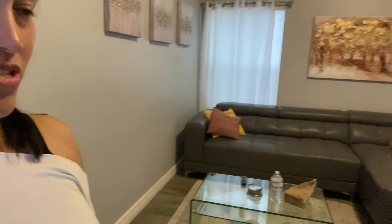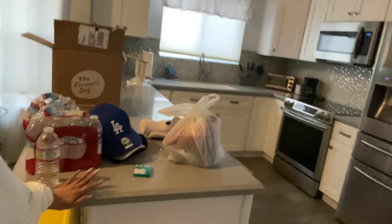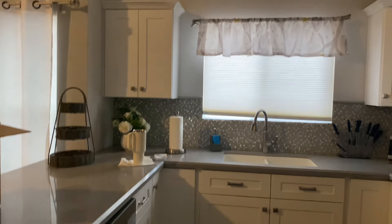There's a couch there, and then if you go this way is of course the TV and little stuff. And this is the kitchen counter.